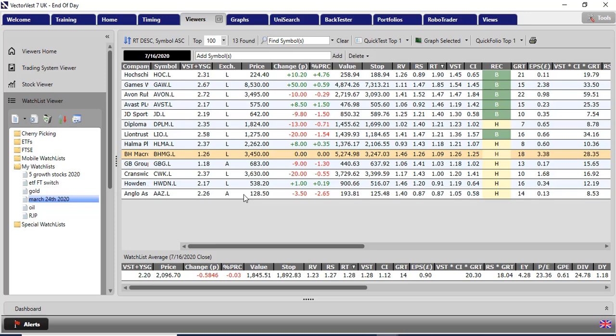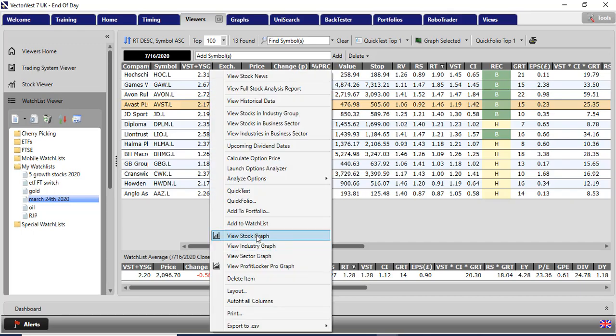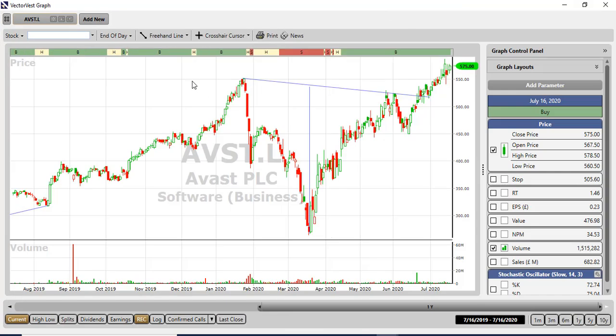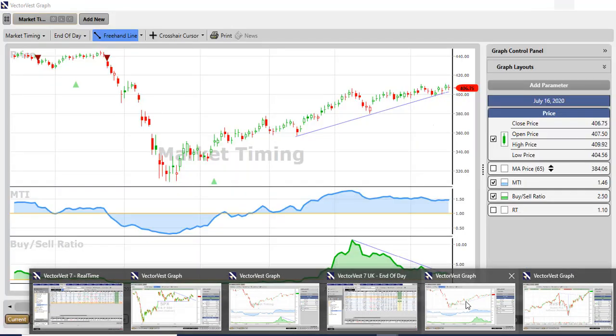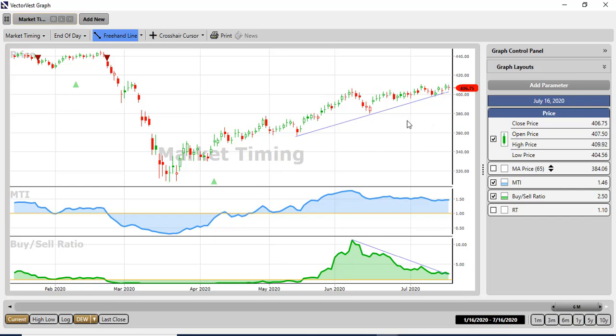AAZ — I bought into it, I liked the look of the chart, and the fundamentals on VectorVest were good: it's undervalued with a strong RV, but poor RS, and clearly that hasn't aided my case. The rest of them are doing just fine. I'm reasonably happy especially with Avast — I bought late in the cycle based on a big cup and handle pattern, bought in just about here, and it's going quite nicely. There's a huge target in that.